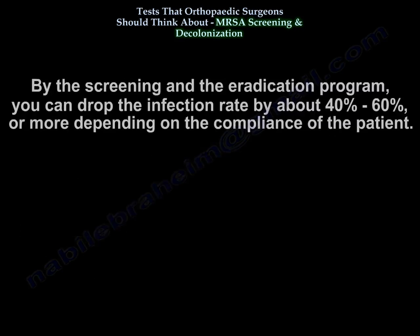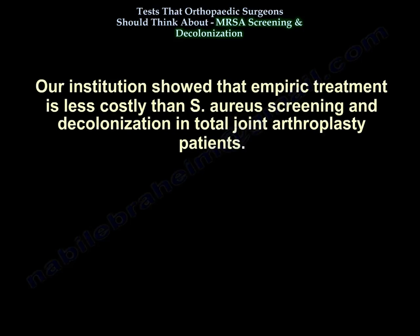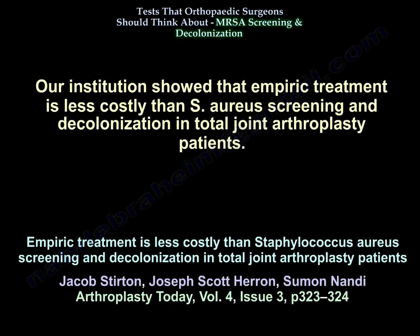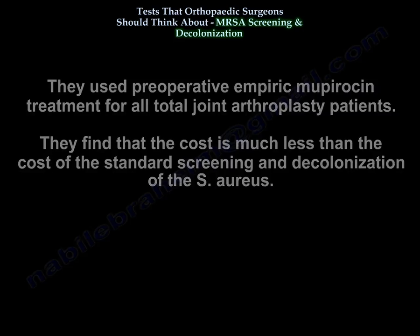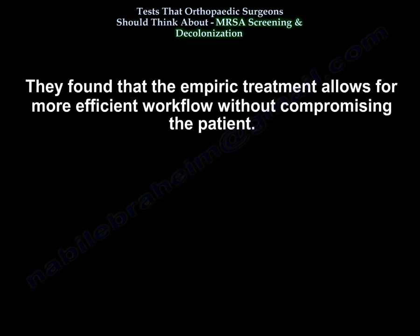By the screening and eradication program, you can drop the infection rate by about 40 to 60% or more, depending on patient compliance. One institution showed that empiric treatment is less costly than Staph aureus screening and decolonization in total joint arthroplasty patients. They used preoperative empiric mupirocin treatment for all total joint arthroplasty patients and found the cost much less than standard screening and decolonization, while allowing for more efficient workflow without compromising the patient.